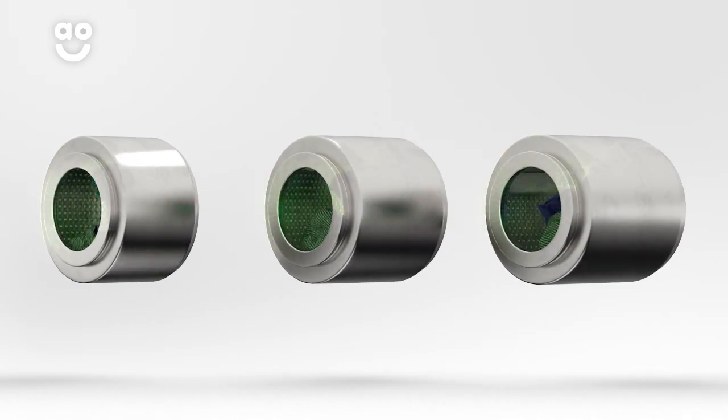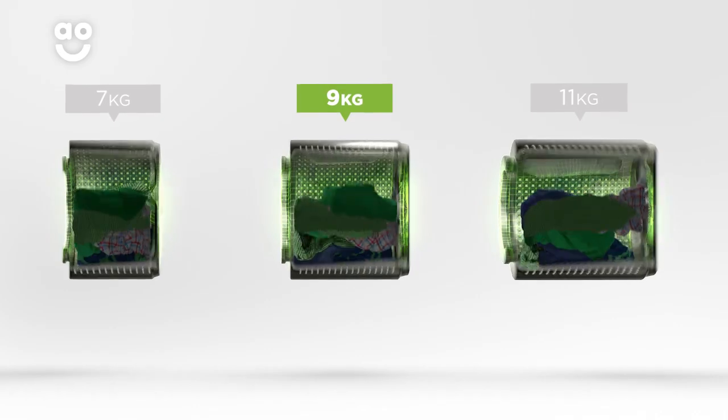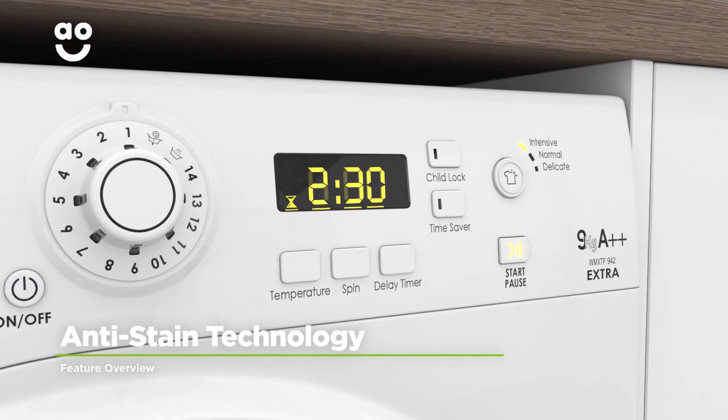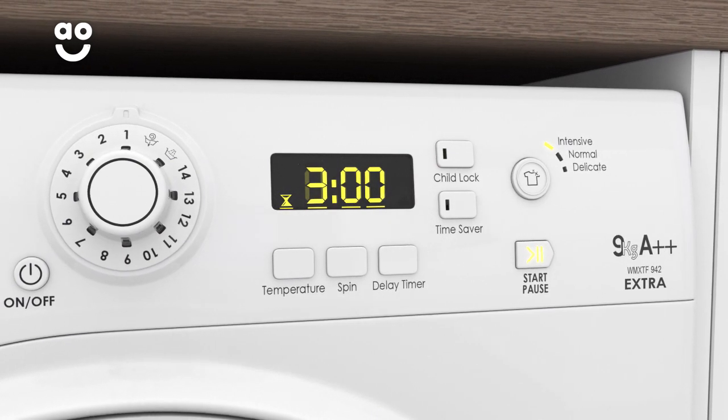We believe the bigger the drum the better, because your clothes have more room to tumble for a more effective clean. Hotpoint's anti-stain technology removes twenty of the most stubborn everyday stains, such as oil, chocolate and ink. It works by instantly releasing detergent into the drum, before gradually increasing the temperature to forty degrees and holding it there for the rest of the programme.